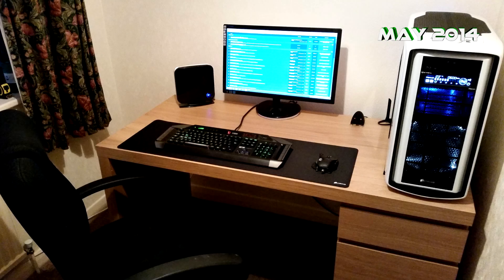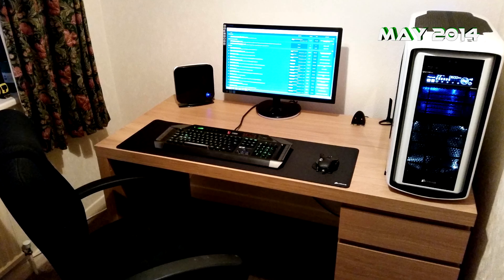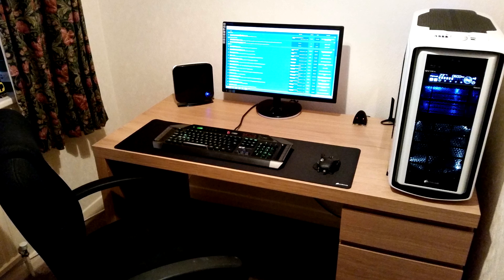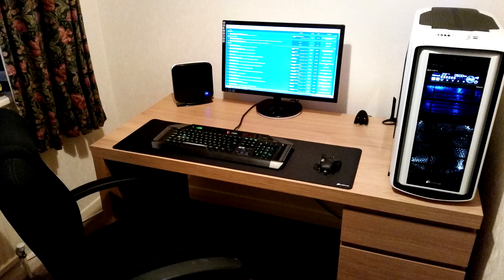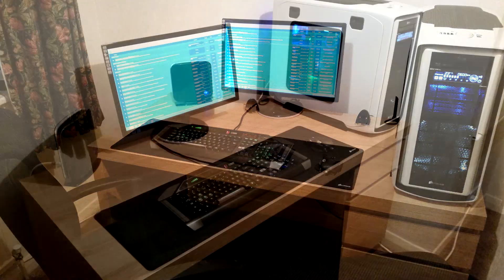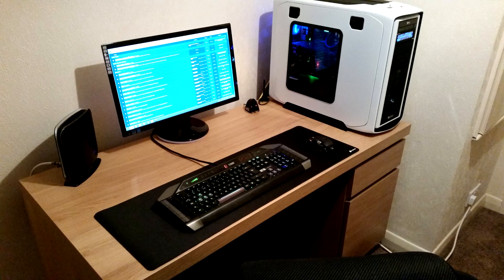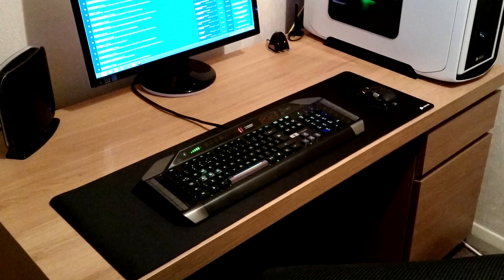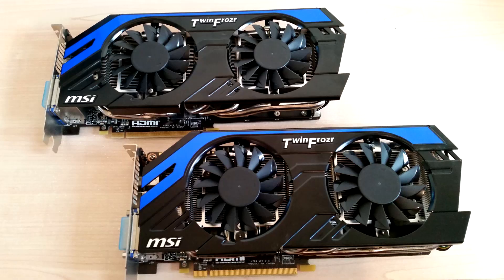Now we jump four months ahead to about May 2014. I didn't really do too much between these months - the only thing I really changed was the desk itself. I got rid of that humble corner desk and got a nice Ikea desk, which is the same one I'm currently using today. I also got an extra-wide mousemat just to make sure everything looked nice and neat and tidy. The only other modification I did was to the PC itself - I put in two MSI GTX 670 Power Edition cards in SLI just to give me better gaming performance.